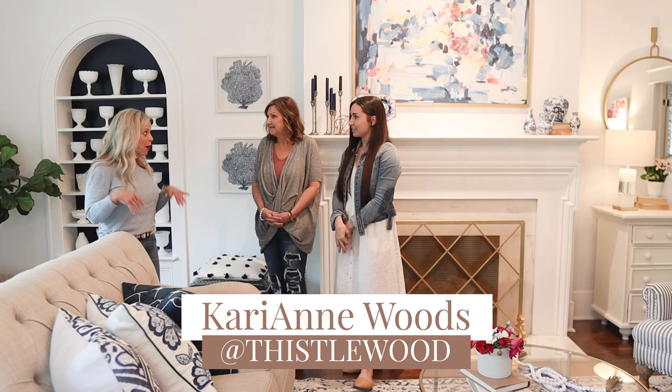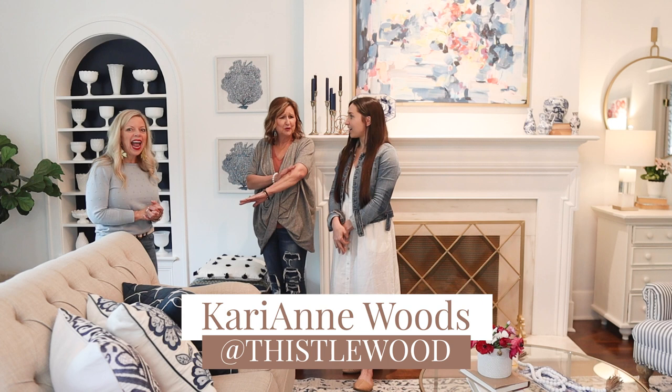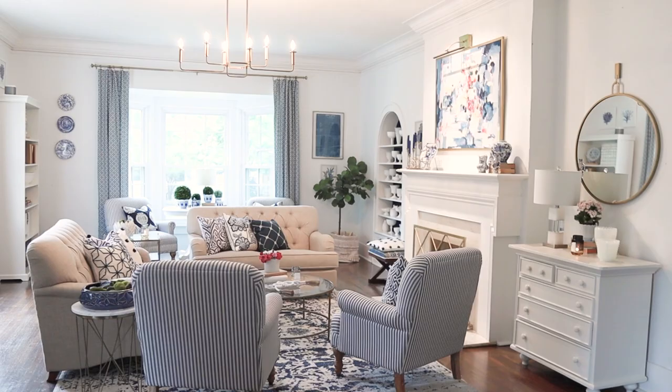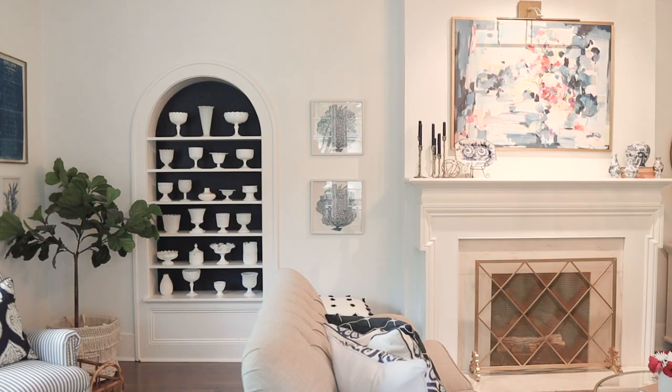I actually grew up in this house — I lived here my whole life. This living room is where I celebrated Christmas my whole life, right in this very spot when I was tiny. My children took their first steps in this house, and I had my first kiss with my husband right outside on the curb.